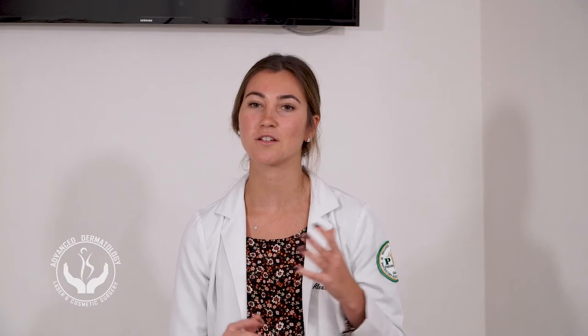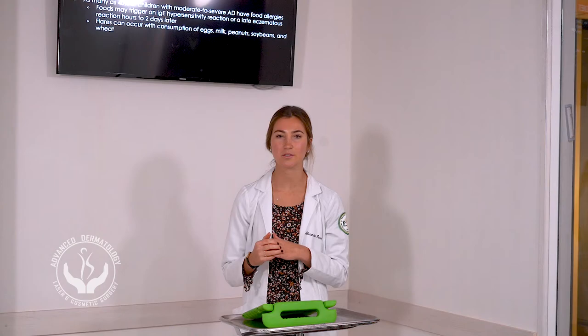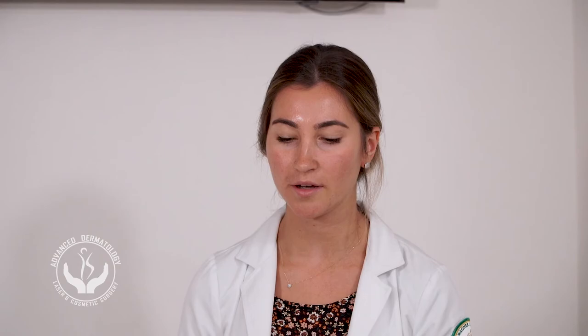Although you may think diet plays a significant role, it actually doesn't play as much of a role as you would think. It can exacerbate skin lesions in young children with severe or moderate eczema, but it's not as common in older children and adults. As many as 40% of children with moderate to severe atopic dermatitis have food allergies. Foods trigger a hyper-responsive IgE-mediated reaction, and this can occur with allergens such as milk, eggs, peanuts, and soybeans.